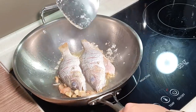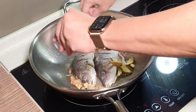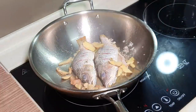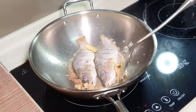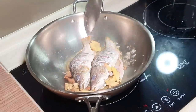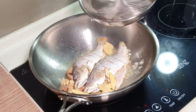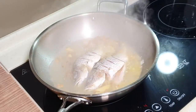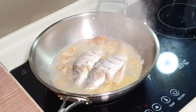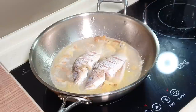I just want to char the fish a bit. Now we can put in the ginger and add the hot water. This is going to be a fish soup, so I'm going to put a little bit more hot water here.